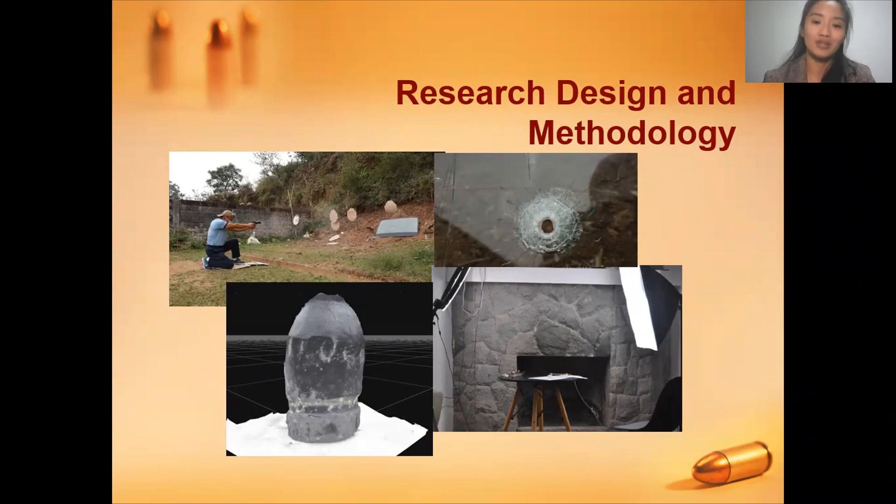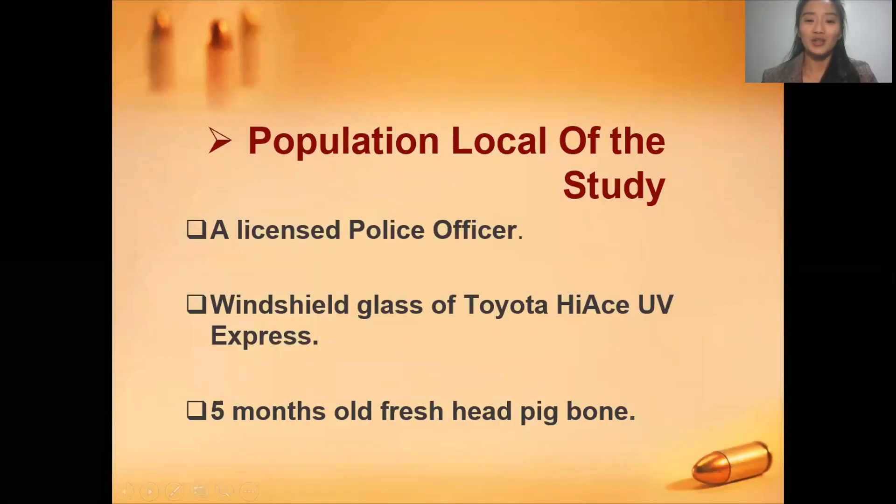Photogrammetry is one of the arts and sciences of extracting 3D information from photographs. For the population and locale of the study, we conducted a test and based our criteria on two key factors: first, a licensed police officer who possessed a firearm; and second, we chose the materials as the sample targets, which are the windshield as well as the big bone.